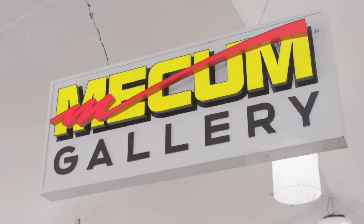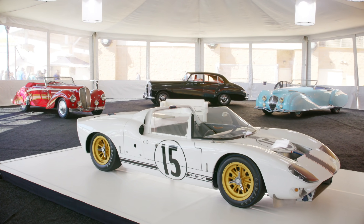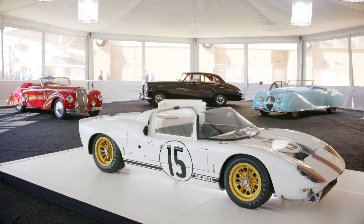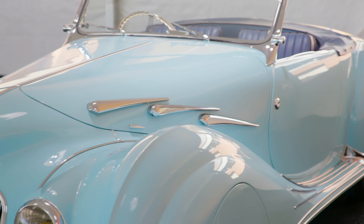Welcome to the Mecham Gallery. The cars within this room are offered in an exposition-style sale format, sold separately but in conjunction with the Mecham auction.